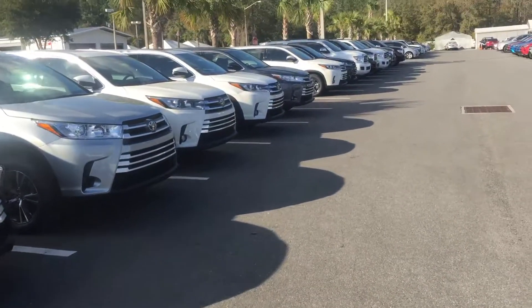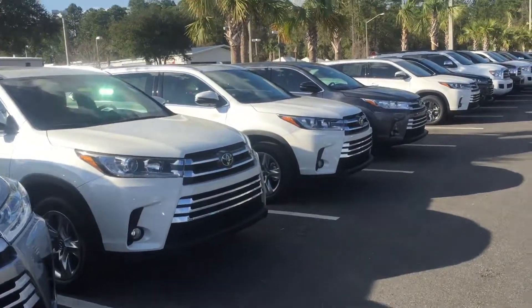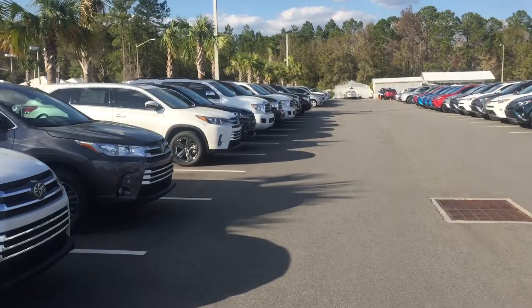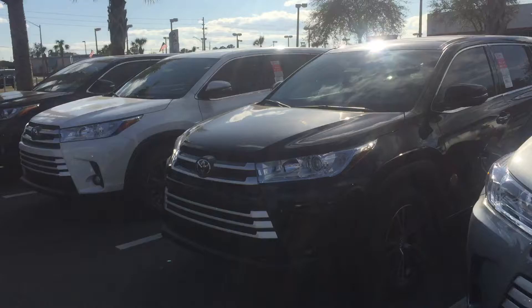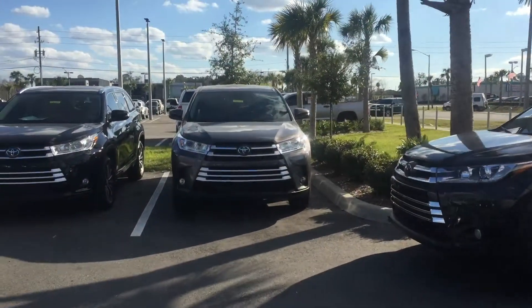As you can see, we do have plenty of Highlanders available in many different colors — black, white, silver, gray, and red are all available, along with different trim levels.